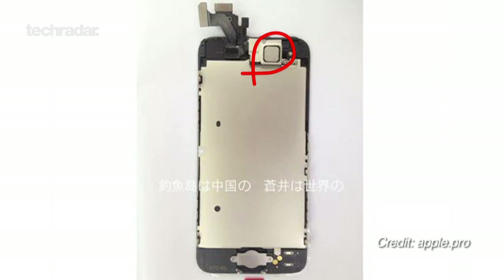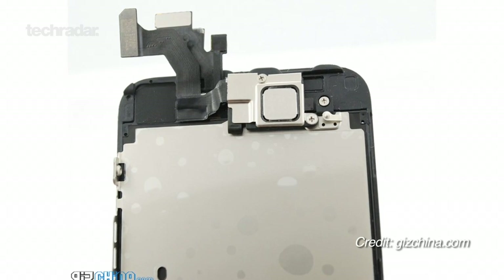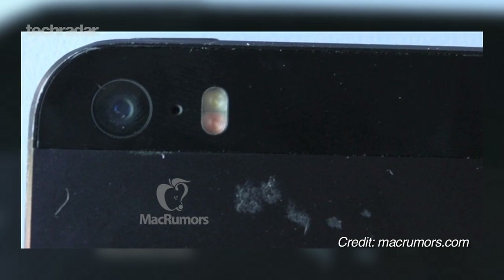New info accompanying some alleged production shots suggests the 5s will also have NFC, which has been a long time coming for the iPhone, and a 12-megapixel camera with dual-LED flash. Although we wouldn't take this as gospel for the time being, it isn't anything beyond what we've already heard.